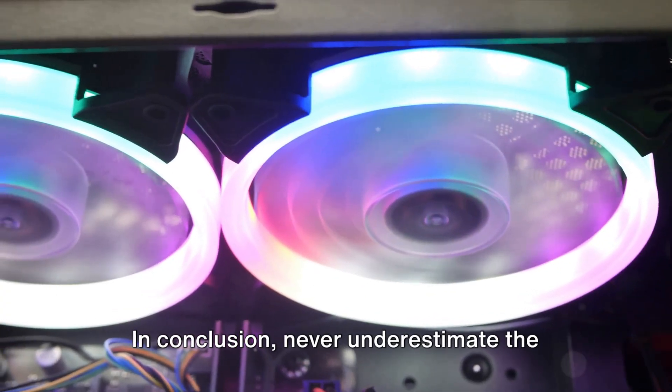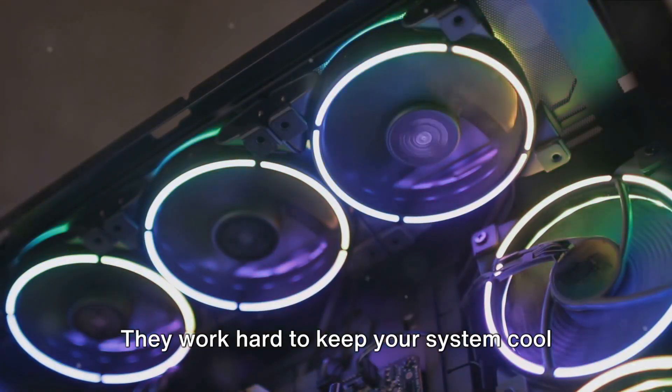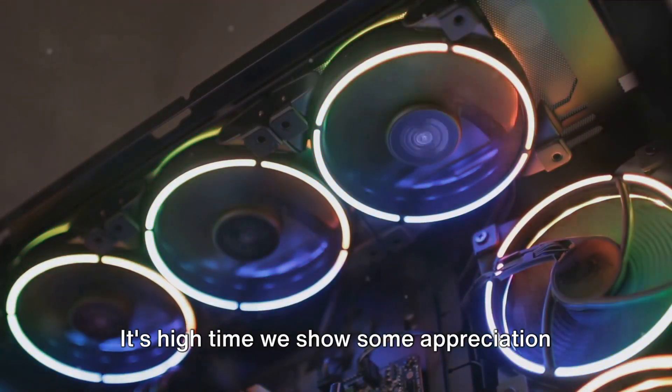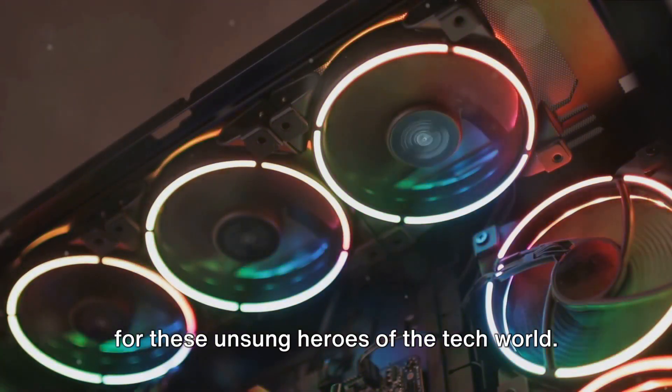In conclusion, never underestimate the importance of your computer fans. They work hard to keep your system cool and efficient, thus extending its lifespan. It's high time we show some appreciation for these unsung heroes of the tech world.